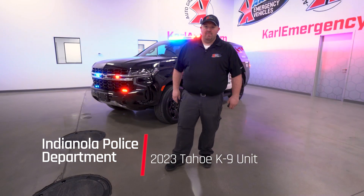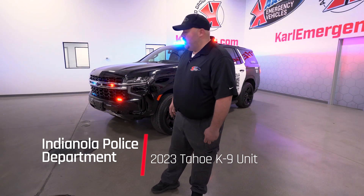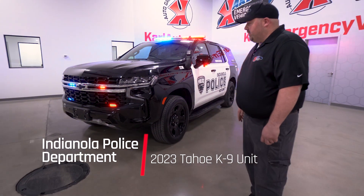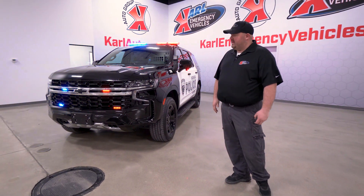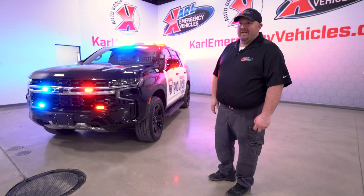Welcome back to Carl Emergency Vehicles here in Des Moines, Iowa, where today we are highlighting the 2023 Tahoe for the Indianola Police Department. The Indianola Police Department has worked with us, along with Captain Rob Hawkins and Lieutenant Justin Keller, to help upfit their Tahoe for their new K9 Kilo.